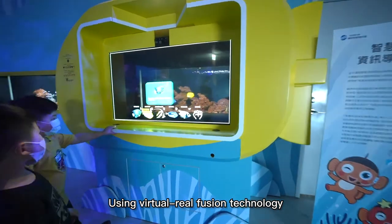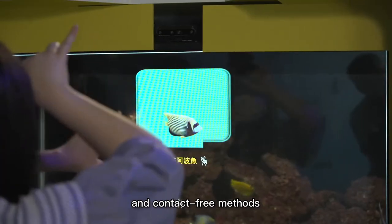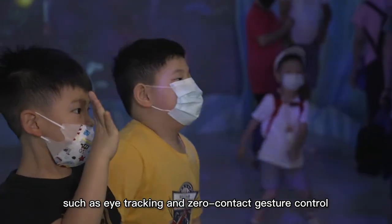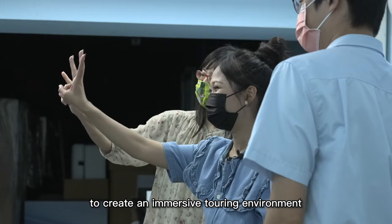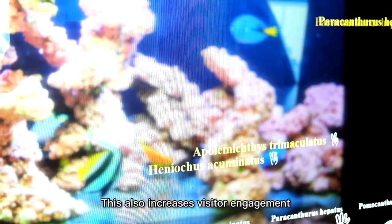Using virtual-real fusion technology, AI Aquarium integrates biological recognition and contact-free methods such as eye tracking and zero-contact gesture control to create an immersive touring environment. This also increases visitor engagement and achieves edutainment learning.